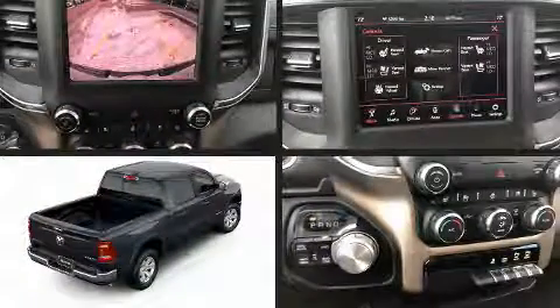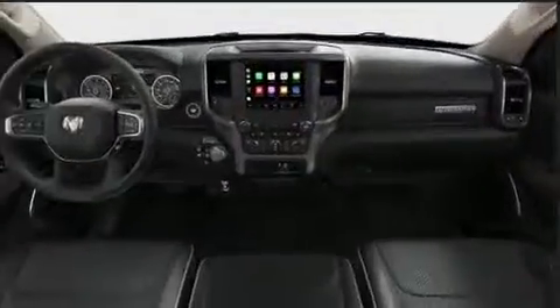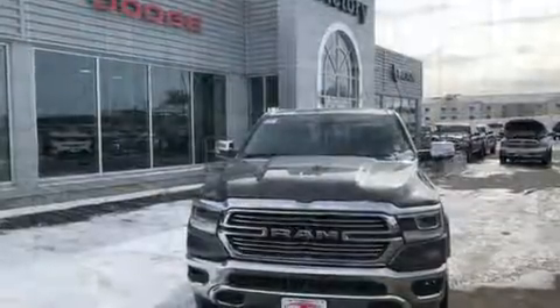Get excited about the 2019 Ram 1500. Under the hood you'll find an eight-cylinder engine with more than 350 horsepower, providing a smooth and predictable driving experience. Well-tuned suspension and stability control deliver a spirited yet composed ride and drive.